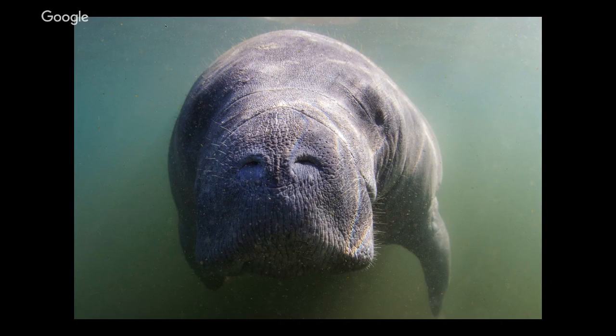Manatees eat about 10 percent of their body weight in vegetation every day — so a 1,000-pound manatee can eat 100 pounds of plants in a day. They come into the springs in large numbers in the winter months because the springs are 72 degrees year-round, but the ocean gets much colder than that in winter here in Florida. Even though they look like they might have a lot of blubber like a seal or whale, they actually don't have a blubber layer, so they need warm water to stay warm.